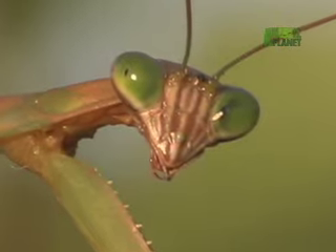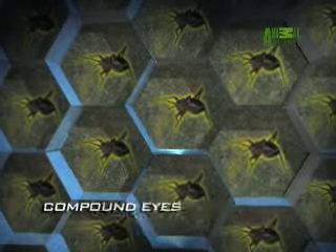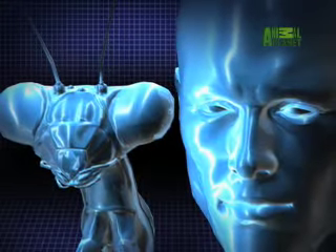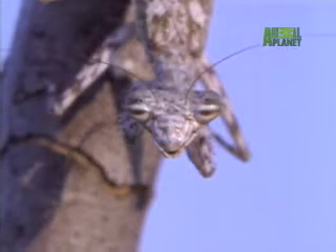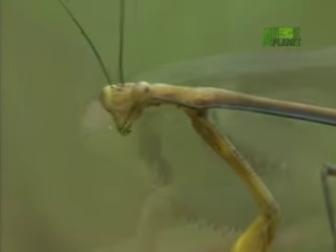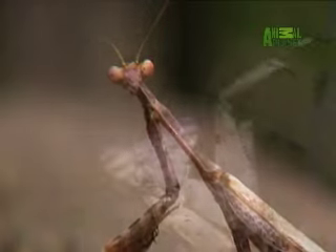The mantis spies its prey with a pair of large compound eyes made of up to 10,000 miniature eyes. Humans have two eyes to distinguish how far away an object is, but the eyes of the mantis are too close together for such depth perception. To compensate, mantises eerily sway their heads back and forth, measuring precisely how their target moves against its background. These brilliant, unblinking predators can even turn their heads backwards to seamlessly track prey in any direction.